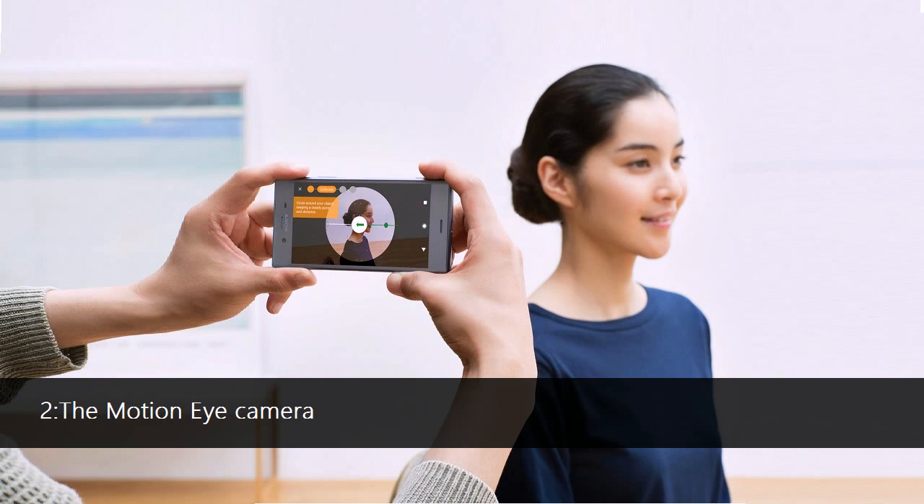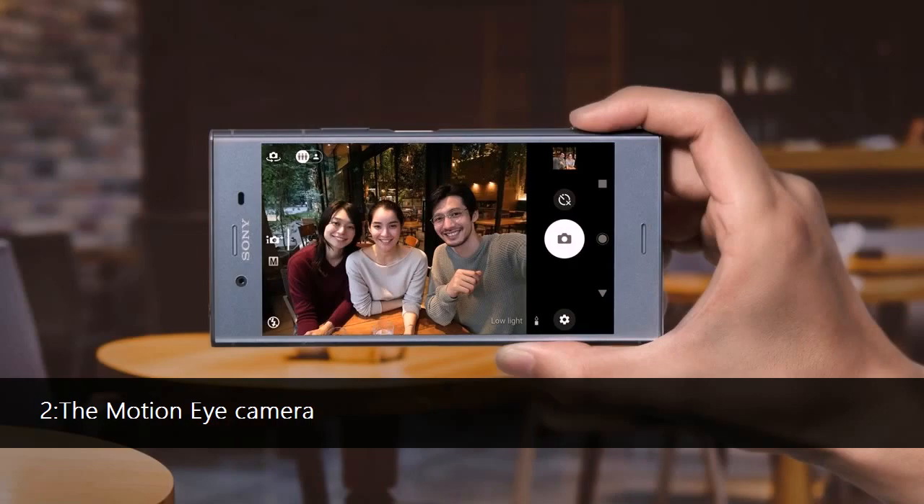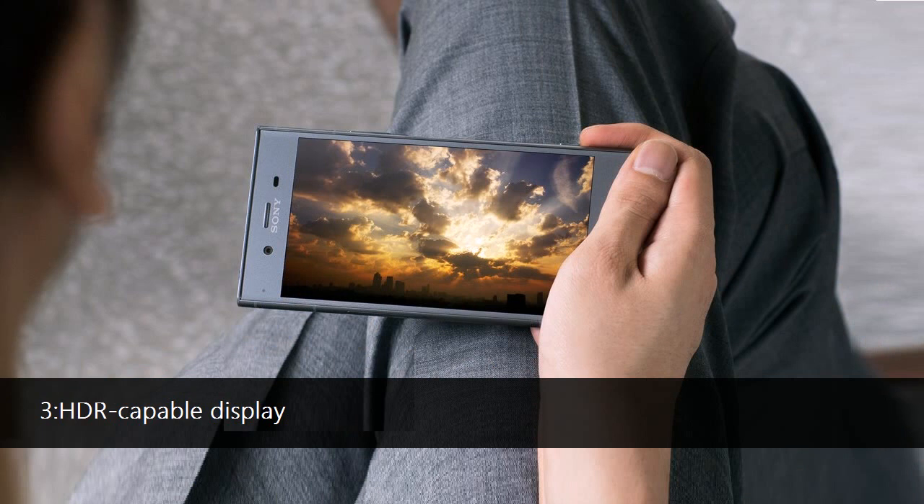Feature 2: The XZ1 and XZ1 Compact come with Sony's 1/2.3" stacked Exmor RS sensor, which enables super-slow 960fps slow-motion video recording and predictive capture, which captures images up to 2 seconds before you have even hit the shutter button, so as to help you never miss a moment. The 5-axis image stabilization from last year is thankfully making a comeback, and so has the predictive hybrid autofocus.